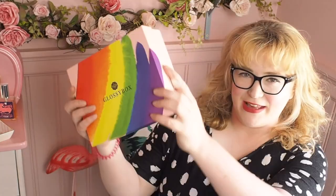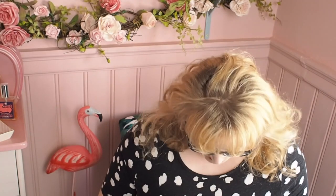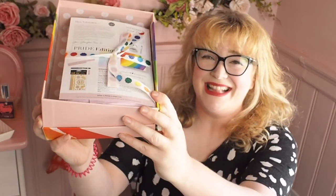Hello, I'm back again and I have this month's Glossy Box. This is August 2018 and it is pride themed. It's a beautiful, beautiful rainbow. I'm excited about this one. They've got Glossy Box ribbon that's all rainbow — that's so beautiful. Well done, Glossy Box. It's my favourite one ever.